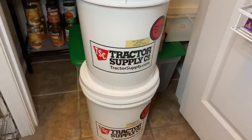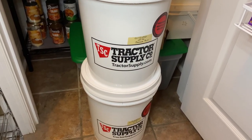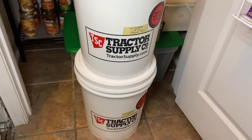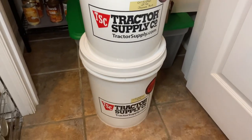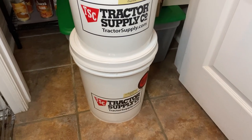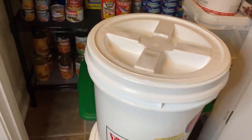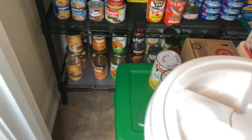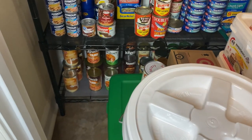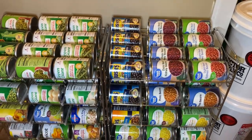I also wanted to show my two buckets of long-term storage. This is my rice — I just started this yesterday. I have jasmine rice, 25 pounds, and Great Value generic rice, also 25 pounds. I'm going to store those right outside of this pantry off the kitchen.